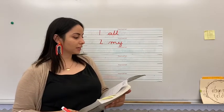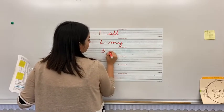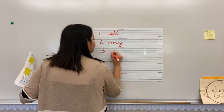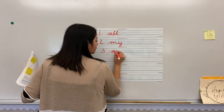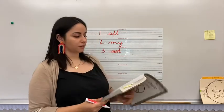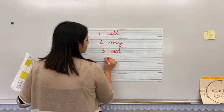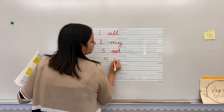Your next one is not. How do we spell not? N, O, T — not. After not is ten. How do we spell ten? Sound it out and say it with me: T, E, N — ten.